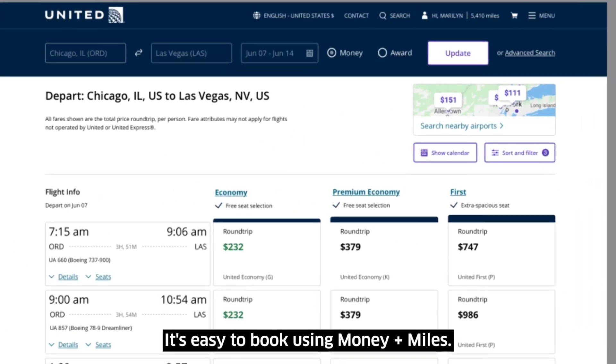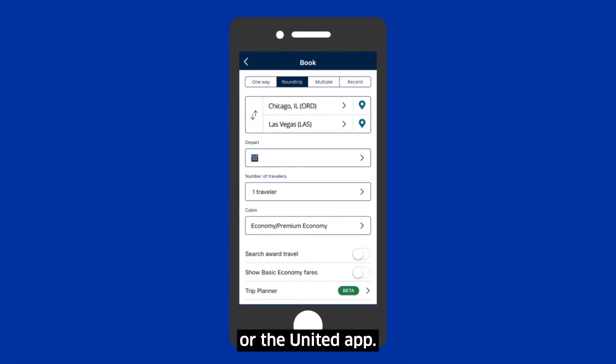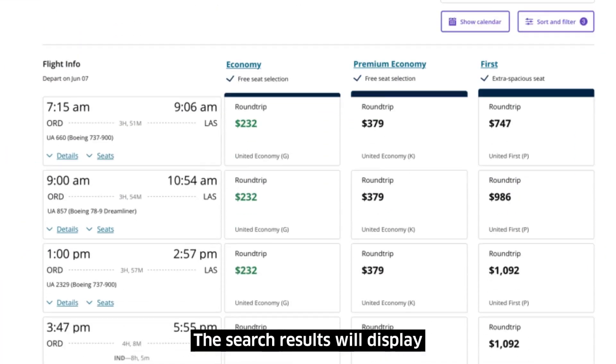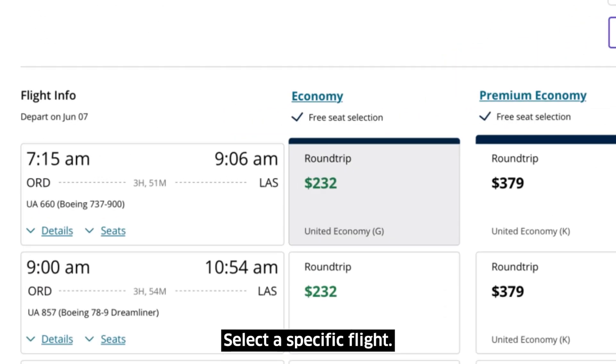It's easy to book using Money Plus Miles. Search for a flight on United.com or the United app. The search results will display the fare amount in US dollars. Select a specific flight.